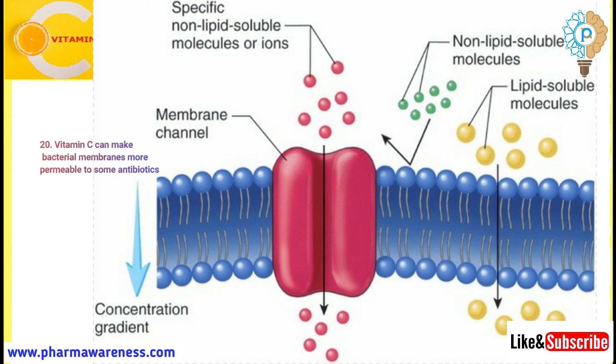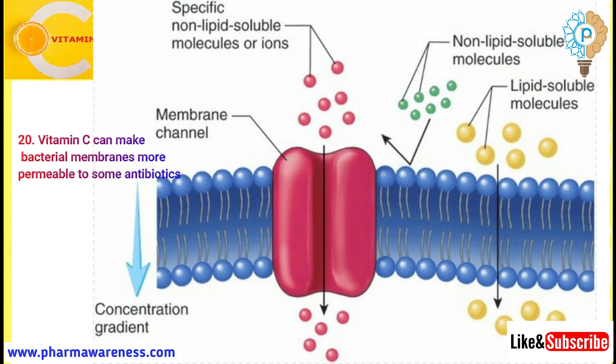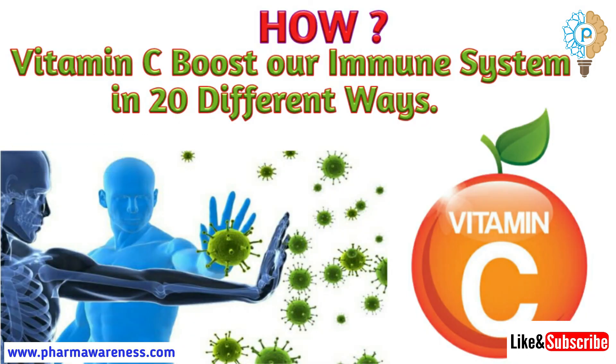Number 20: Vitamin C can make bacterial membranes more permeable to some antibiotics. Vitamin C is dedicated support for healthy immune function. So friends, these are the 20 reasons to take vitamin C.